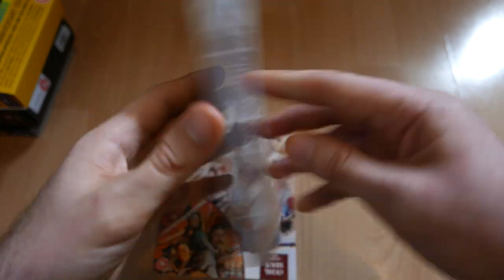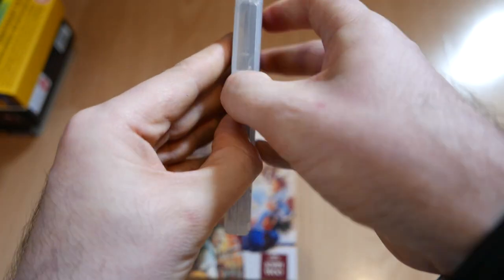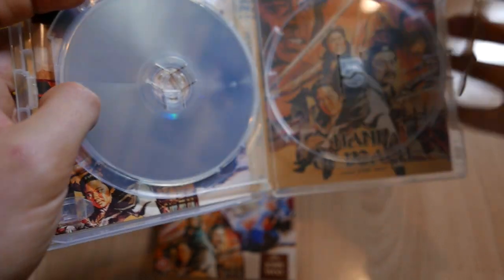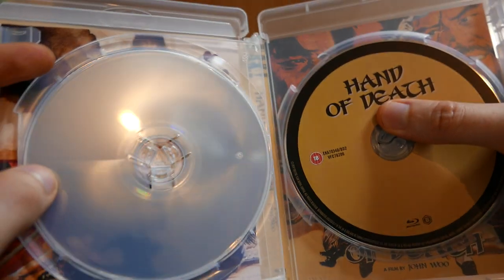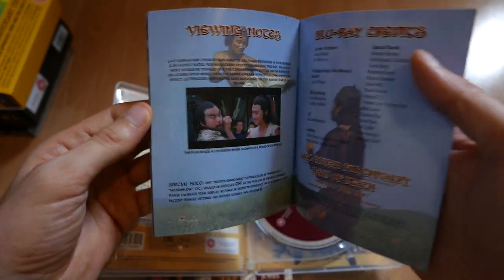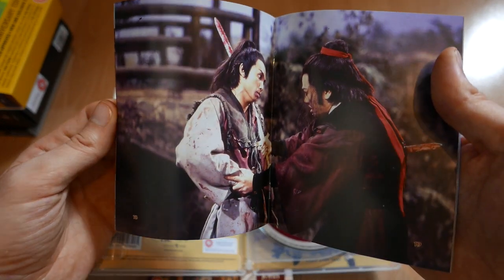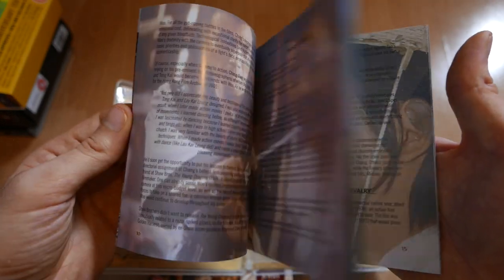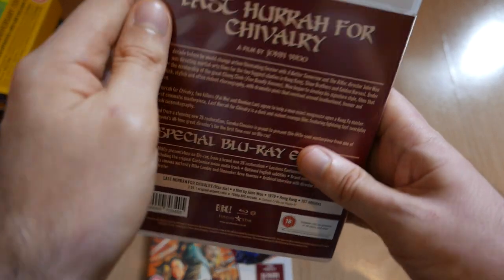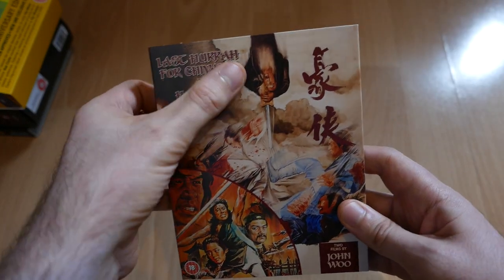On the inside I would have preferred two Amaray cases in a little box, like the Police Story box set, but that's okay. Here's the Last Hurrah for Chivalry artwork and a rundown of the special features — not too much, but they're not very widely known films. Well worth having if you're into your martial arts. There's the Hand of Death artwork too. You also get a booklet. I'm a bit of a John Woo fan — I'd really like his other stuff to come out on Blu-ray, like the Bullet in the Head trilogy, The Killer, Hard Boiled, and films of those types. Really pleased to have these two in the collection.